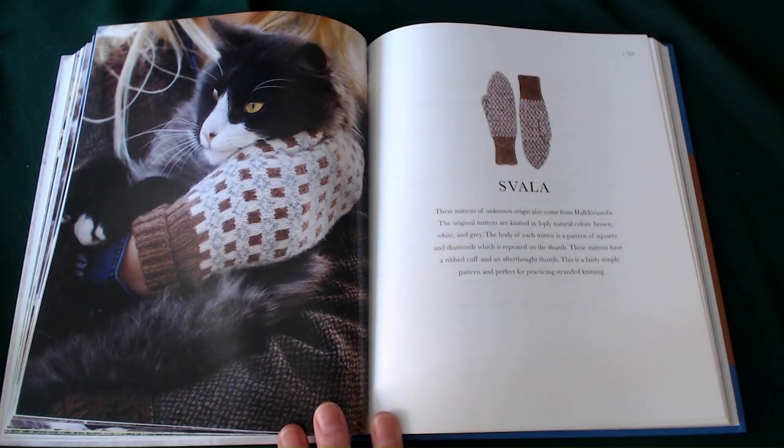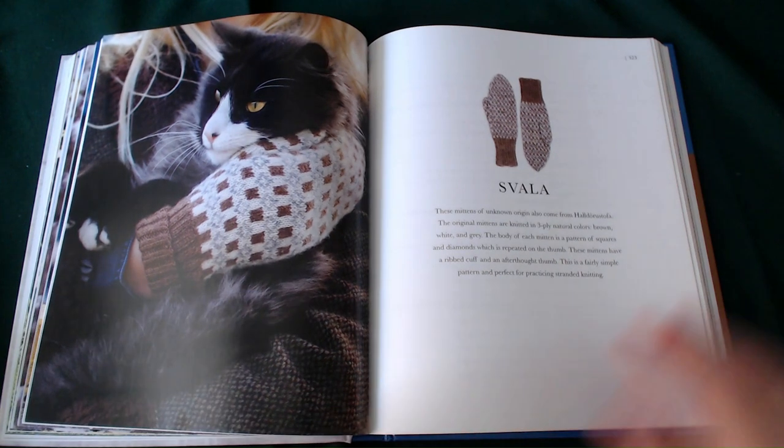The Salva — these mittens of unknown origin are knitted in a three-ply natural colour: brown, white and grey. The body of each mitten is patterned with squares and diamonds, which is repeated on the thumb. These mittens have a rib cuff and an afterthought thumb. It is a fairly simple pattern and is perfect for practising standard knitting.